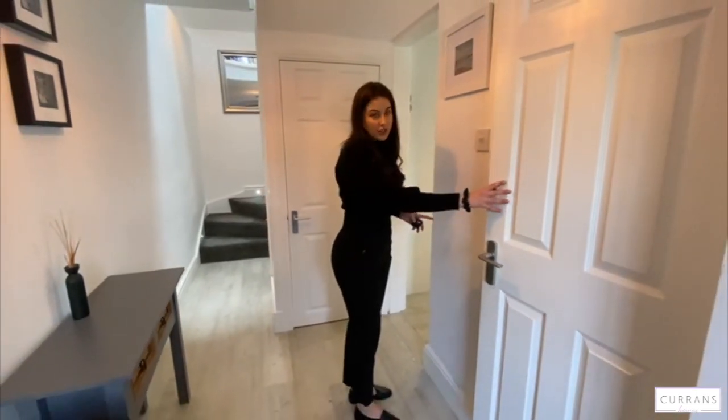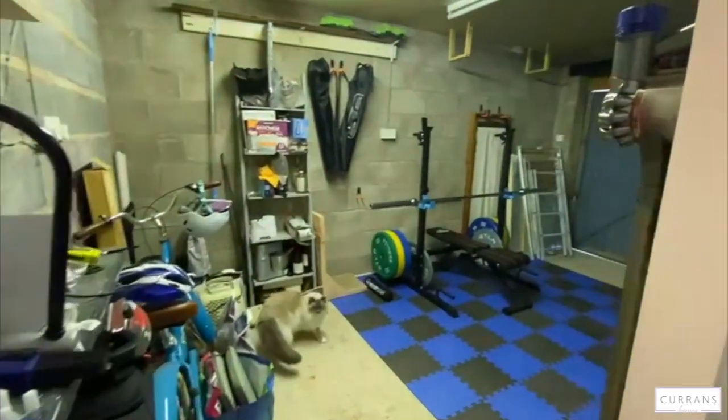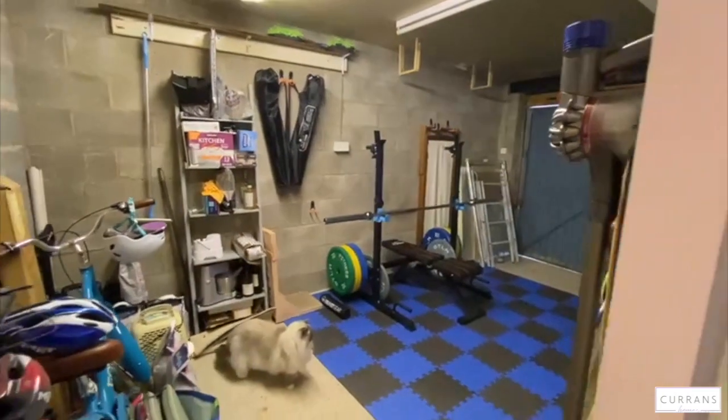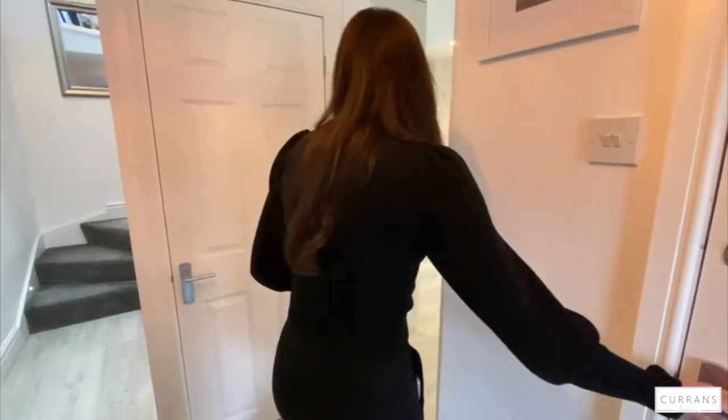Here is the door to the garage, which obviously comes with the property. It's currently used as a gym but it's really good storage space - you could put your car in there if you wanted to, but great storage as it's used at the moment.